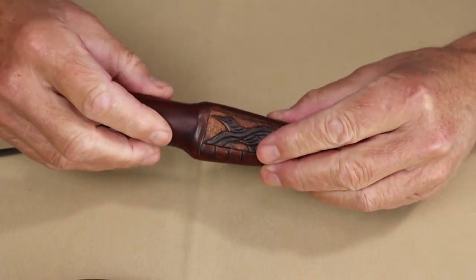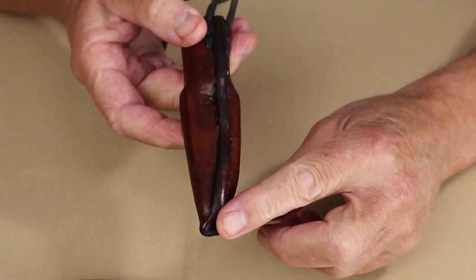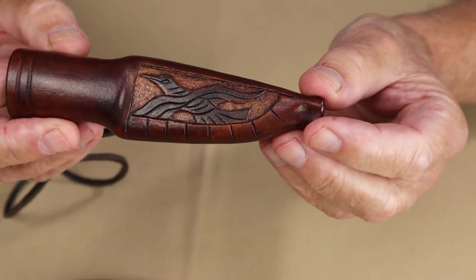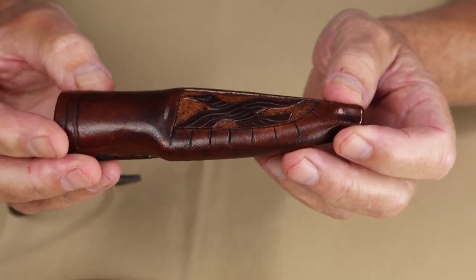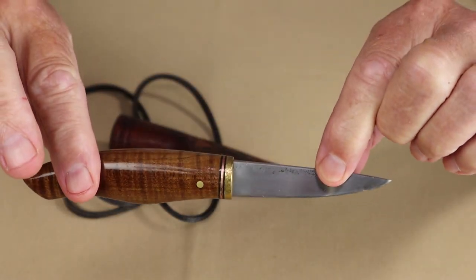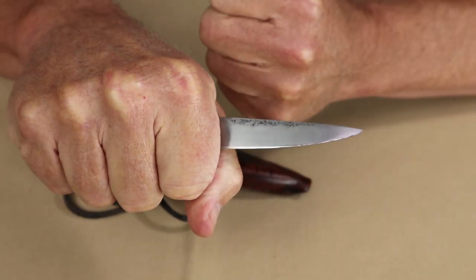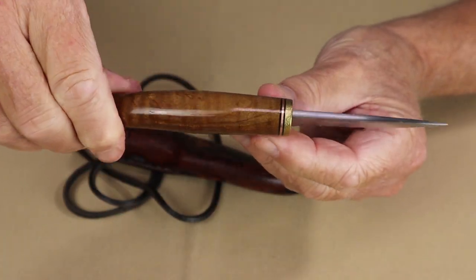The sheath is traditional veg-tanned leather with a center seam down the back. It has a wood maple insert and has been engraved with the raven Viking flag motif often favored by Randall himself. This is just a perfect little neck knife for anyone who likes these styles. Even though I have extra large hands, it still works for me just because of the style of the handle itself, and the knife and sheath go together just perfectly.